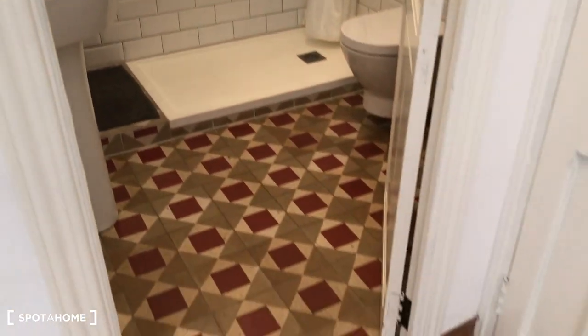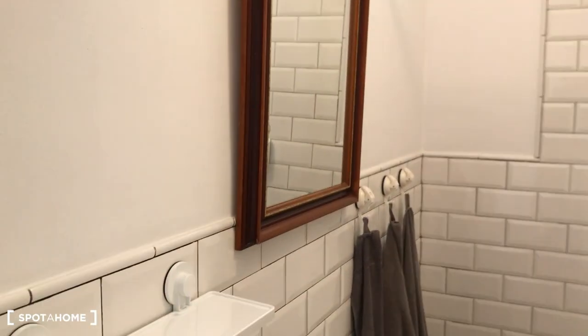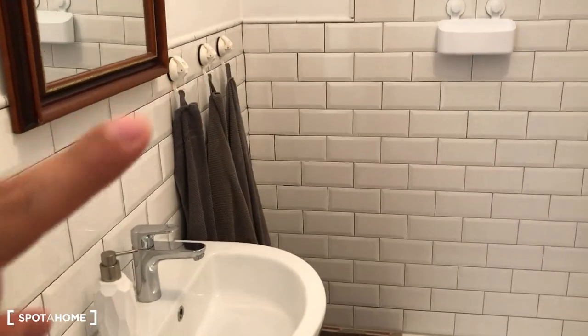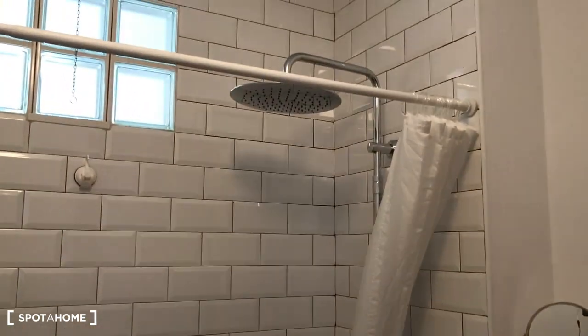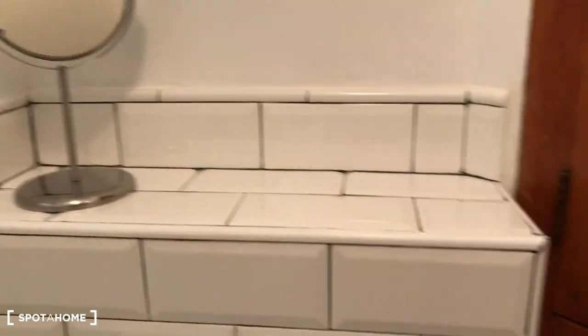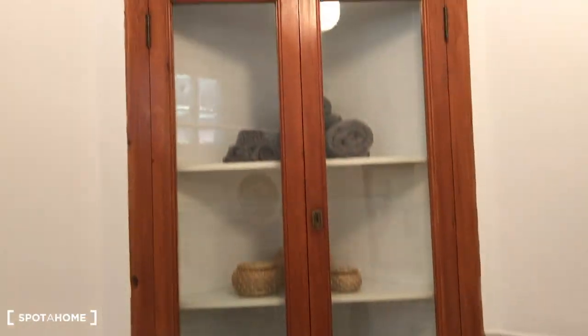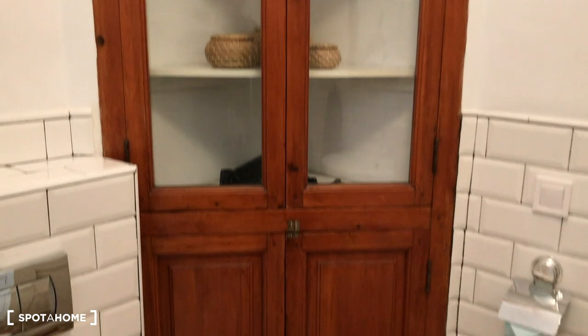So this is the bathroom. It has this nice flooring, a sink, a mirror, and a towel rail. And this is the shower. There's also the toilet and another mirror. You can put stuff in the cabinet, which is very good, and behind the door there is a place where you can store towels and toiletries that you need.